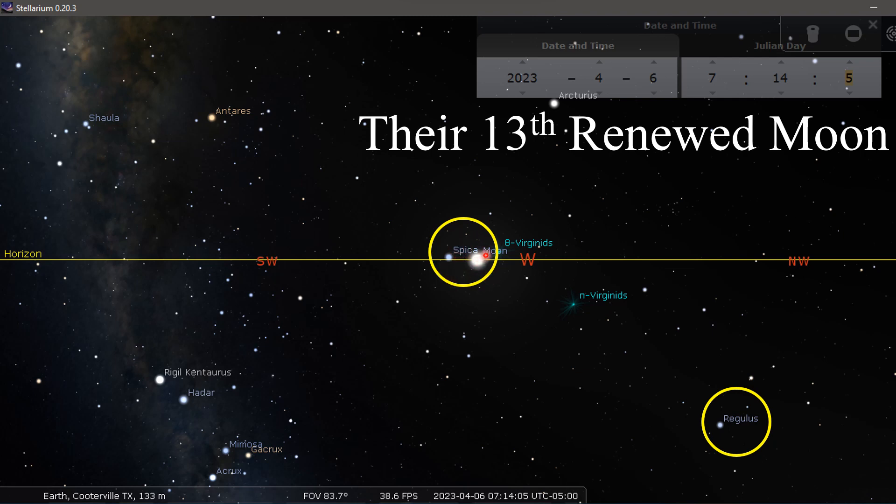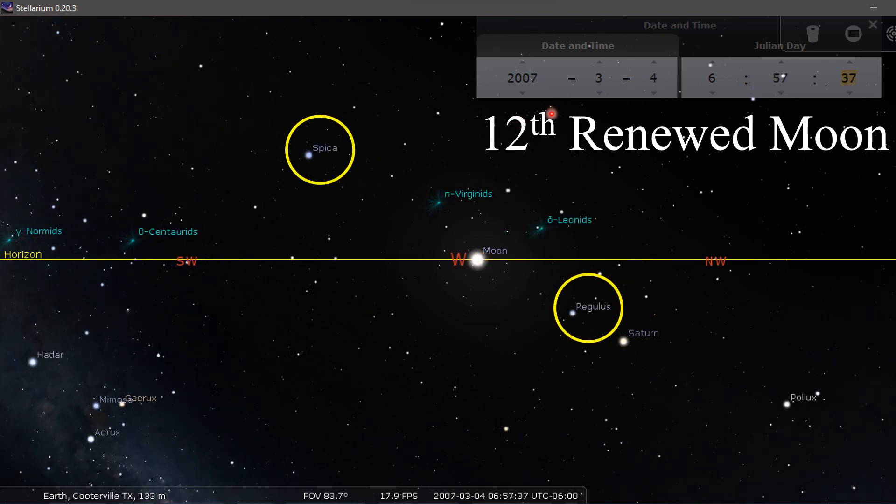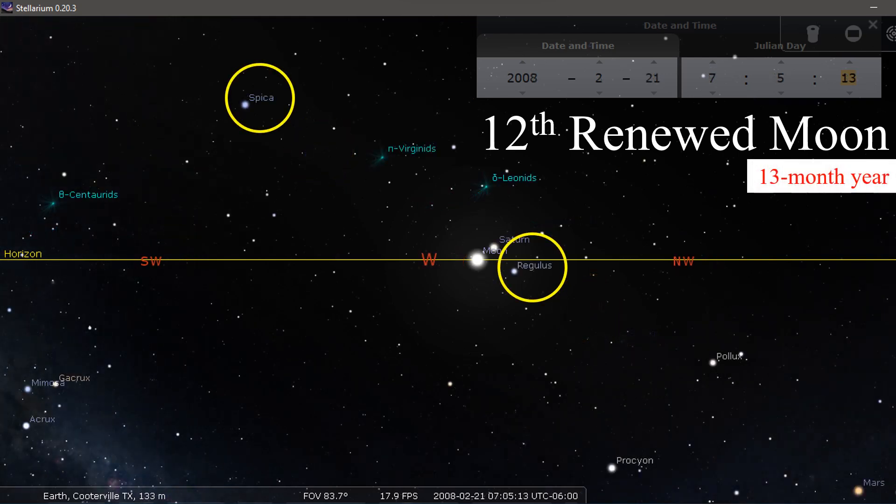All the patterns are showing we should be in the 12th month. In 2006: 12th renewed moon — Spica here, Regulus here, and the moon between. In 2007: 12th renewed moon year — Spica here, Regulus here. Then a 12th renewed moon day in 2008 that was a 13th-month year — we've got Spica way up here and Regulus right here.